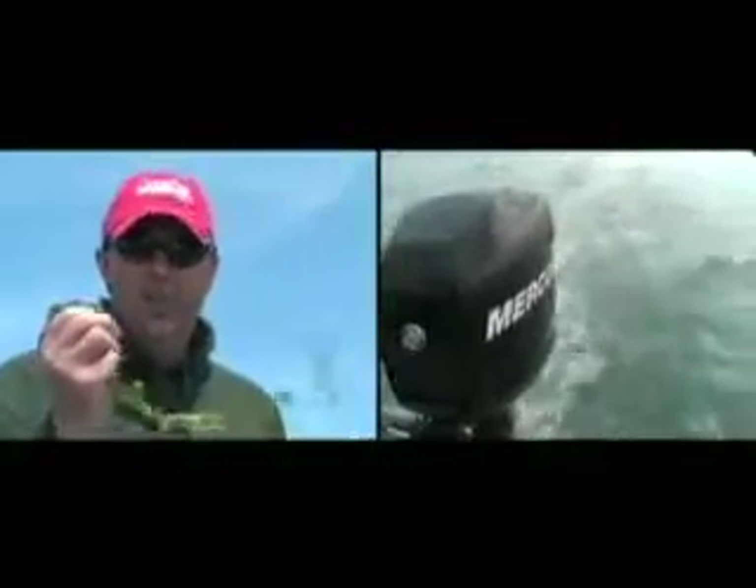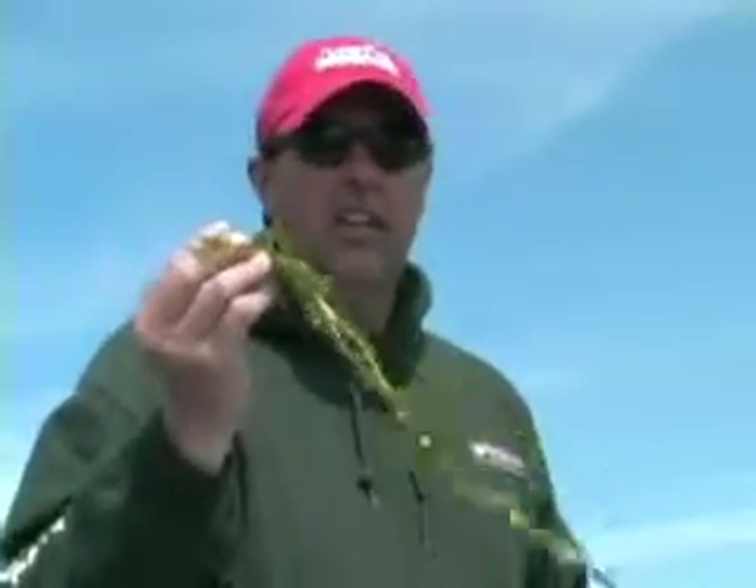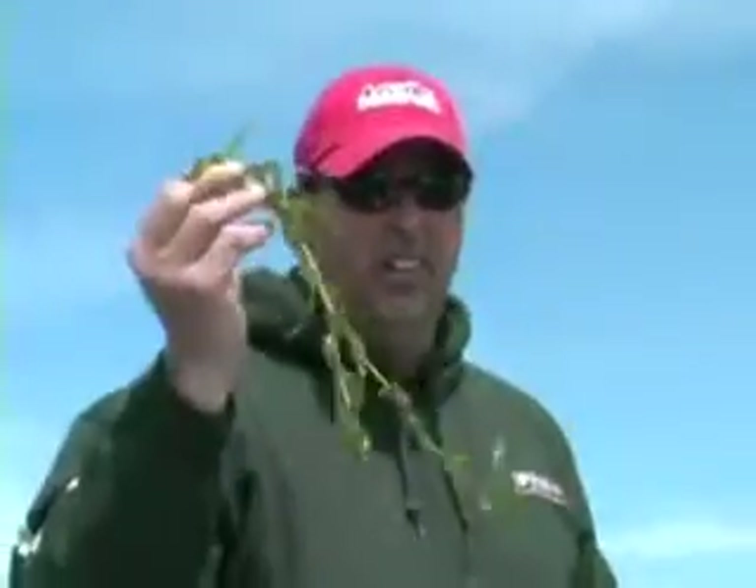Those little patchy environments create great habitat for particular fish like smallmouth bass. Anytime you find cabbage weed like this, you're likely going to find bass, and you're probably going to find walleyes and maybe even some muskies mixed in. This is the good weed right here.